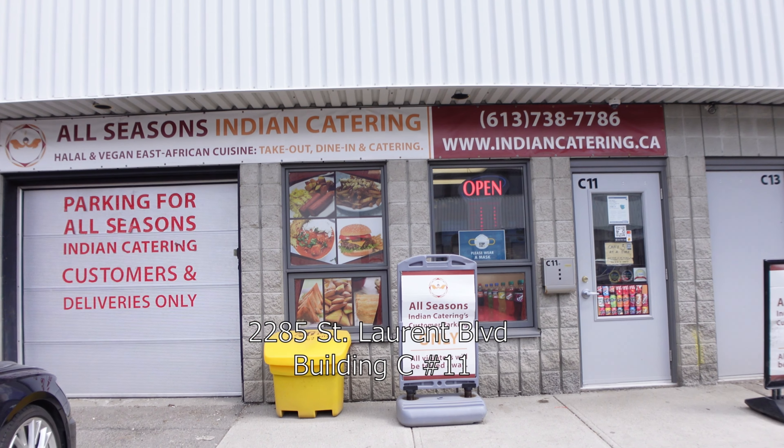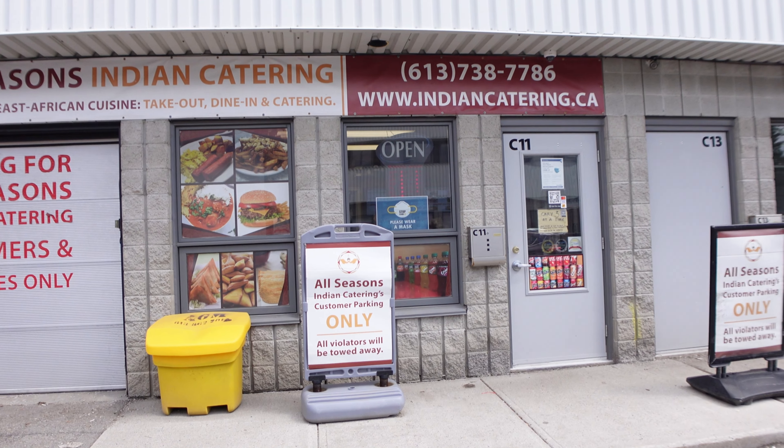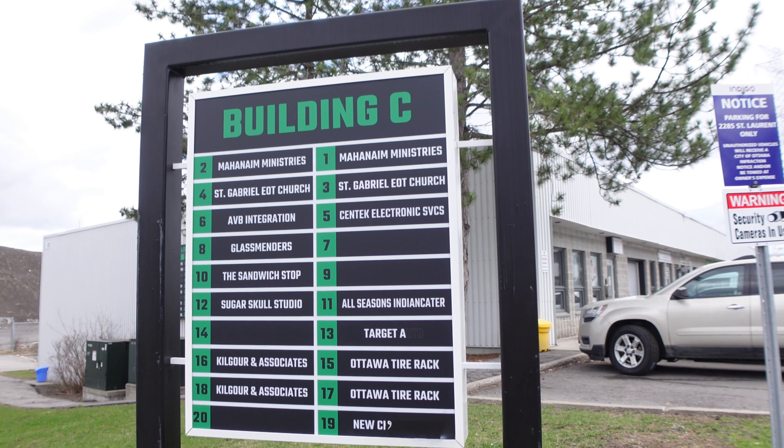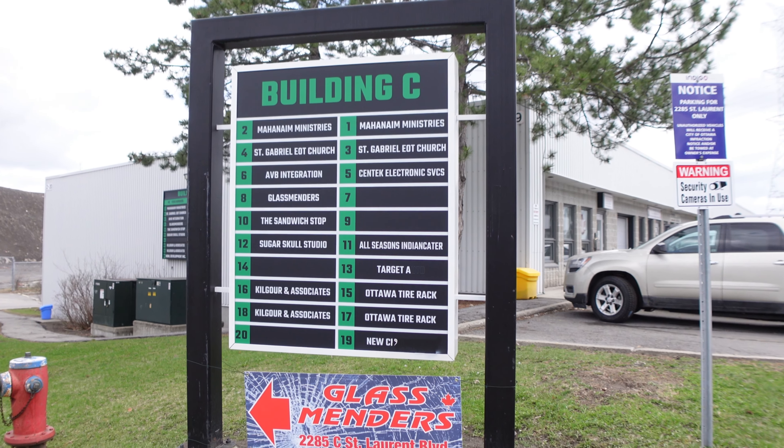It's close to Walkley and St. Laurent, that little intersection. There's a whole bunch of industrial places and you have to go to Building C, I believe, and then number 11. They all look alike and you may get lost.